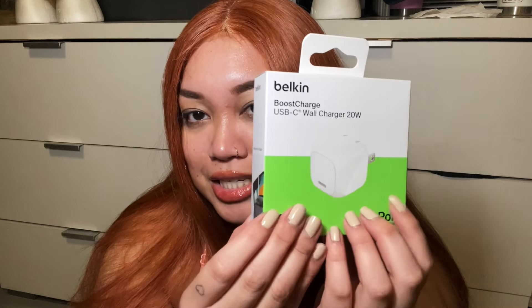First I want to start off with the accessories that I got for my iPhone. I got this Belkin — it was on sale. I originally purchased all this from the Verizon website. The Belkin Boost Charge USB-C wall block — really excited for this because you can never have enough chargers. Coming from the iPhone 13, it's a different charger, right? USB-C. And then I got the 3.3-foot 60-watt USB-C cable. That's all I got in the first shipment.